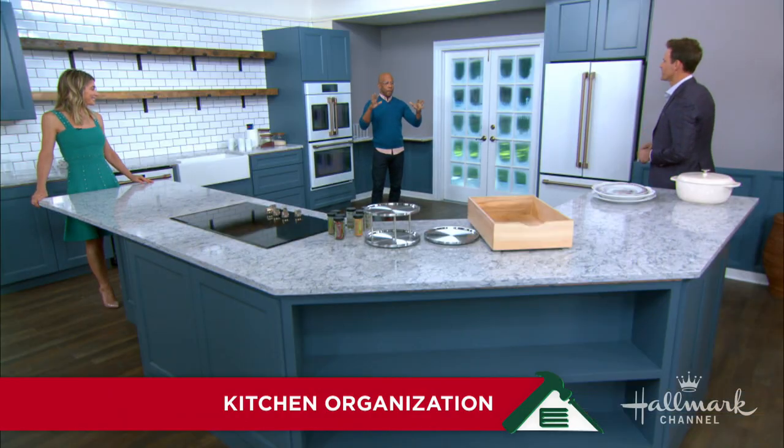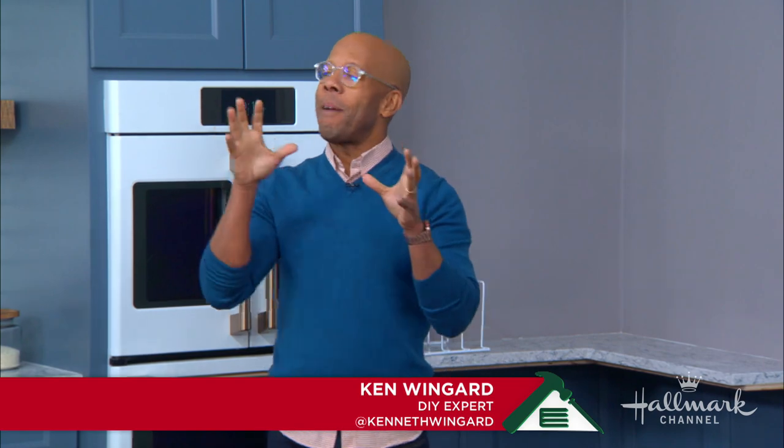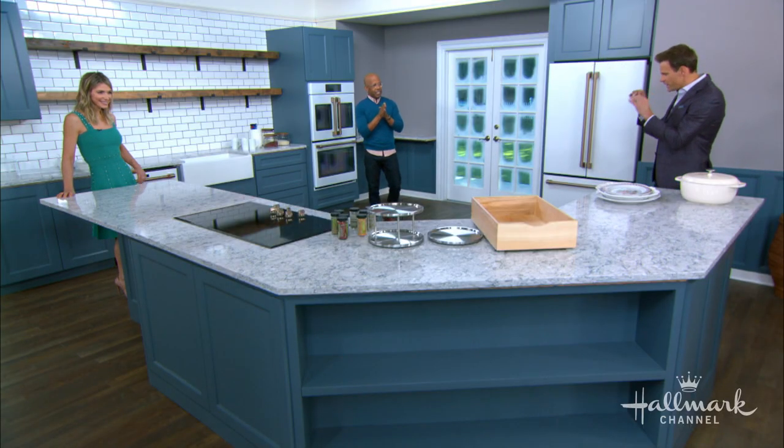Here to make sure that we stay neat and organized while we do it is, of course, Ken Wingard. Nothing is worse than having a beautiful room you've just done and then you move all your stuff in and it's a mess. So we're going to have a plan. We're going to keep everything super organized and super good looking — so many good tips right now.